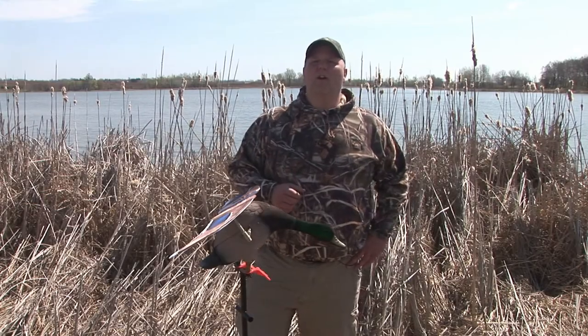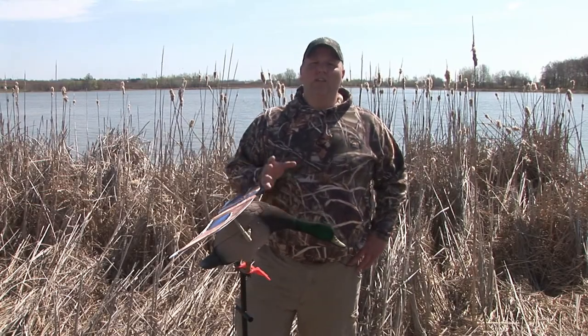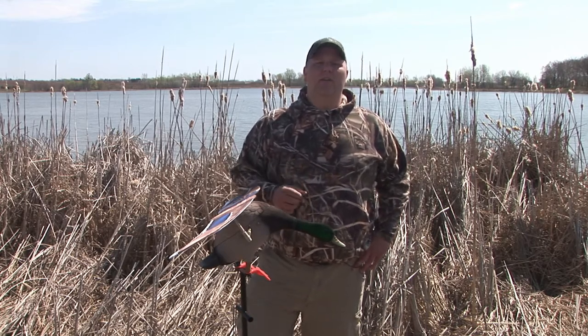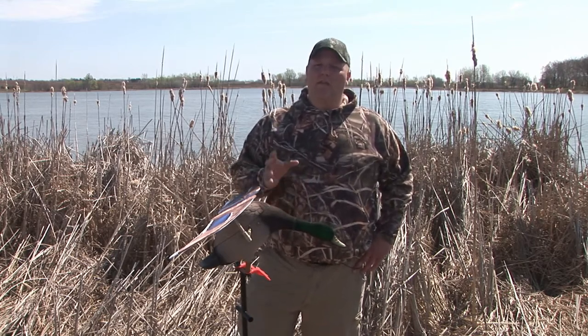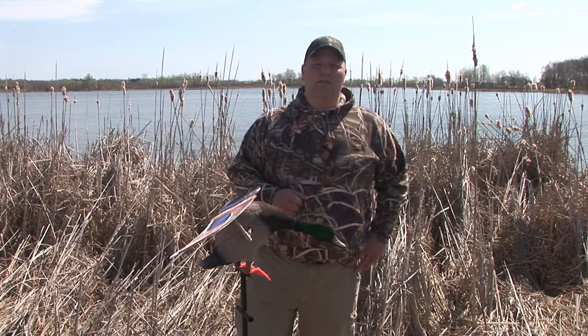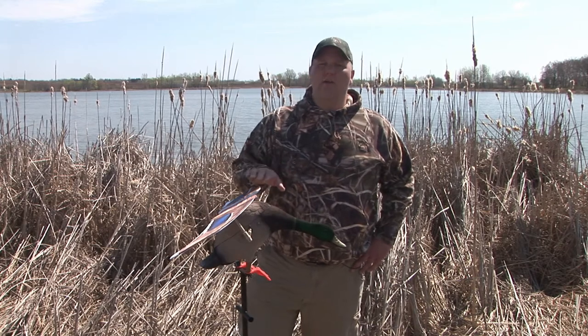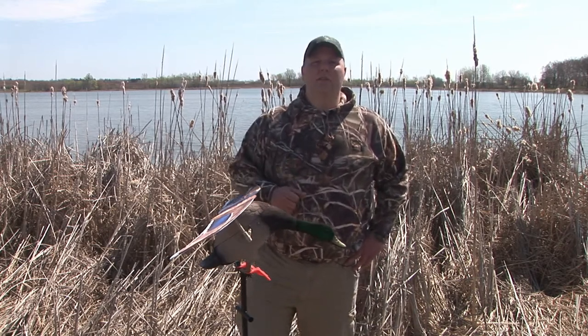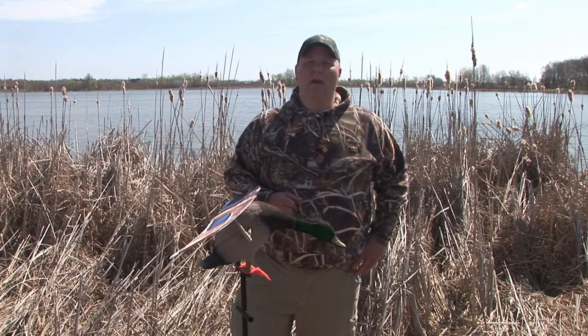It comes with a remote control with a 100-yard-plus range, a customized gear bag with inside pockets for your wings, your battery, your charger, and your stake. You've got a 42-inch three-piece stake that comes with this one. Battery life is four to six hours depending on conditions, and it comes with a six-volt battery and a smart charger. Check out the Pro Series Rapid Flyer Combo Decoy from Lucky Duck.